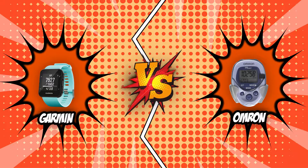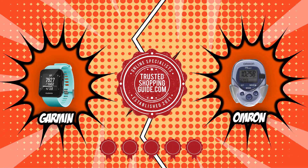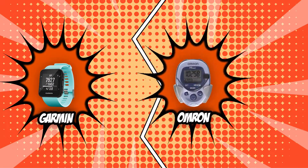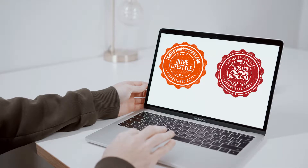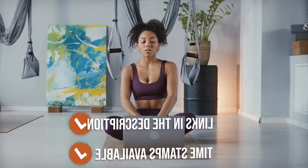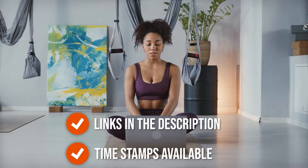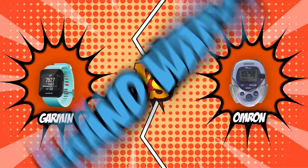In today's Brand Wars, we have picked our two strongest brands to go head to head: the Garmin Forerunner and the Omron Pedometer. Both these brands have earned 5 badges from our team at TrustedShoppingGuide.com. Stick around to see who will be crowned champion. If you are interested in the other pedometers that we reviewed, do check out our pedometer review video linked below. All direct links to the products are also listed below. Without further ado, let's start the Brand Wars!